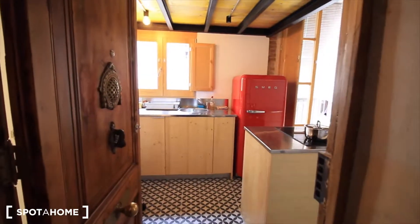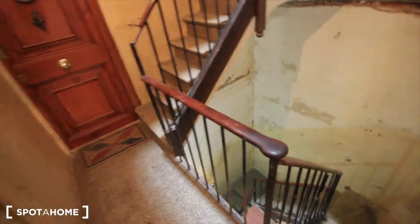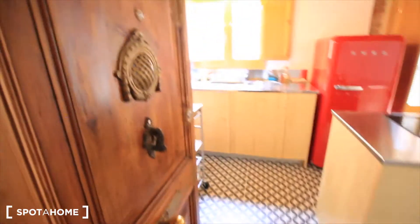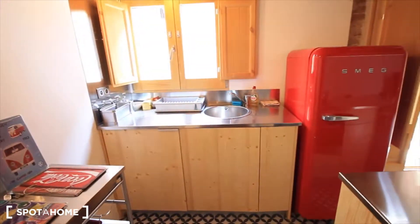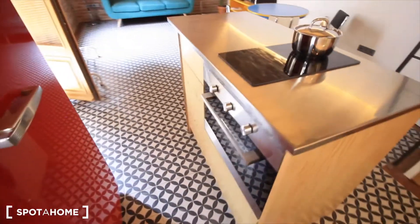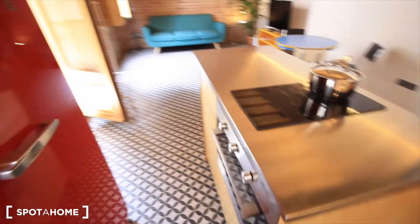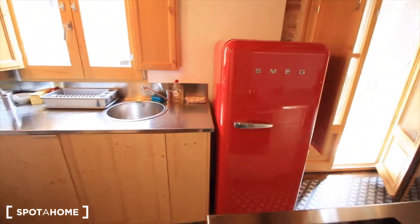Here we have the entrance to the apartment. We started here, just in the middle of the kitchen. Here we have the stairs of the building — there's an elevator, but it's just the first floor. Here we have the door, it's very cool, very classic. And here's the kitchen, just in the entrance, with the oven and some drawers over there. Here we have this beautiful fridge, really cool, really classic.